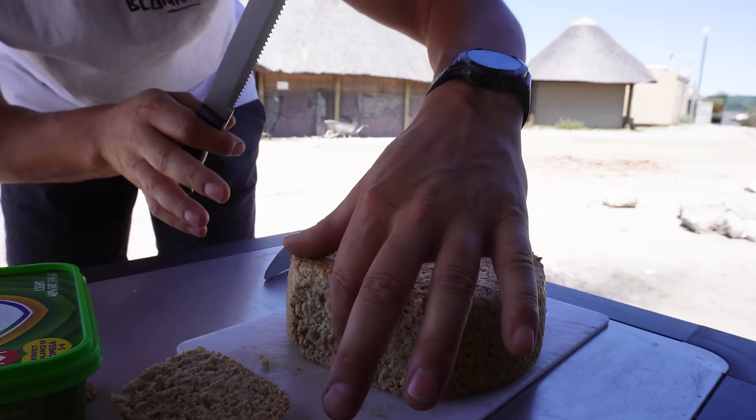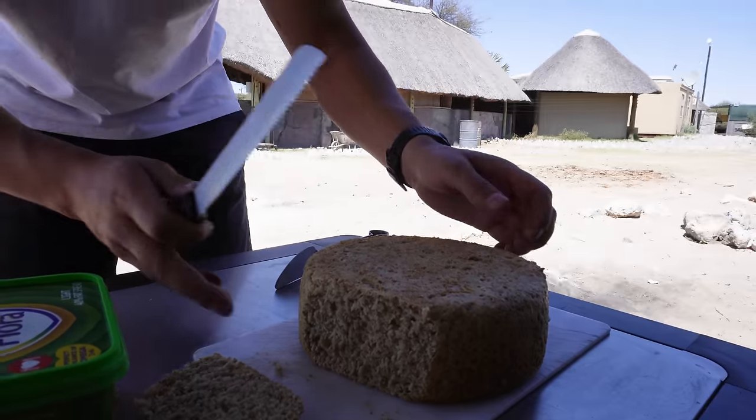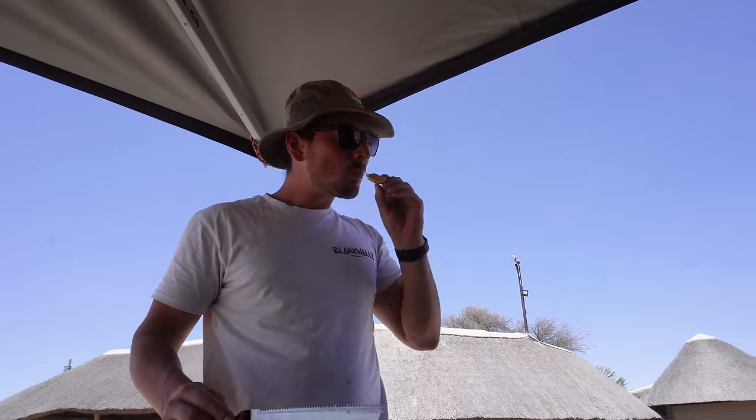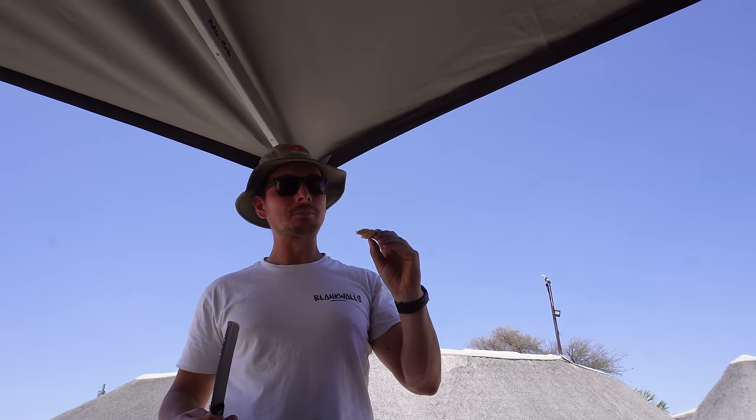Looks good. Yeah. Oh wow. Good. Really good. Very good. Nice babe.